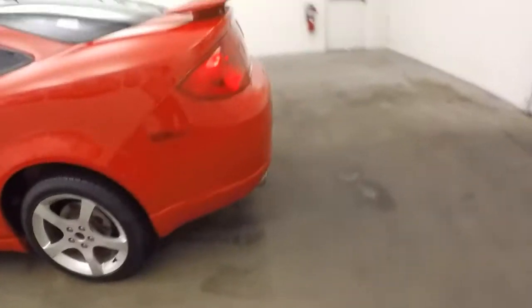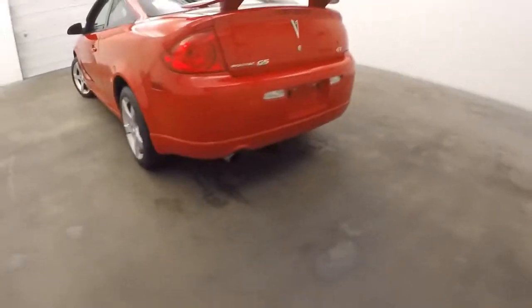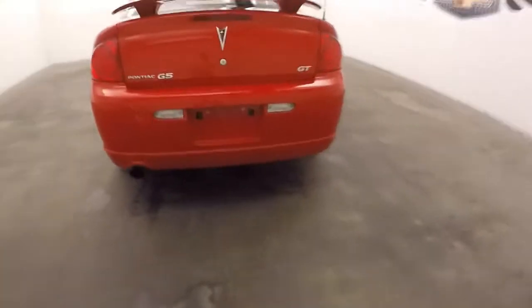Go ahead and pop the trunk here. It's got a little bit of a body kit on the bottom here. Nice spoiler. Nice large trunk, plenty of space for cargo. Alloy wheels — it's a two-door coupe.